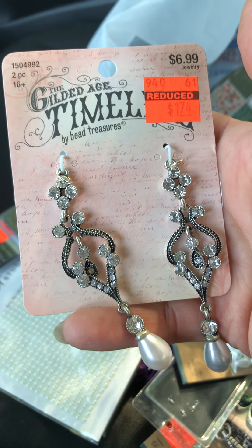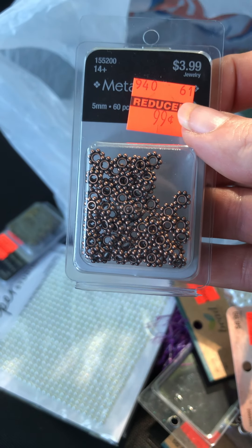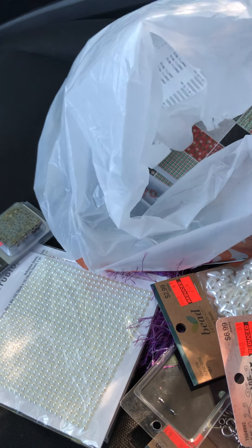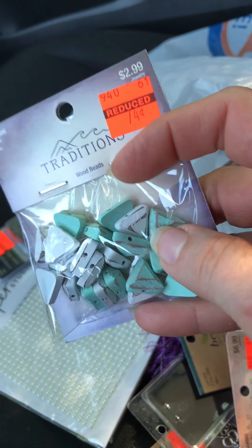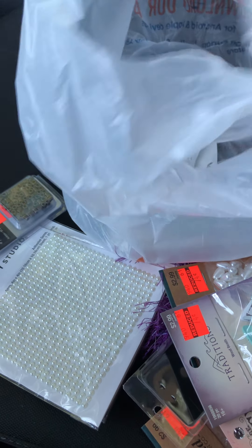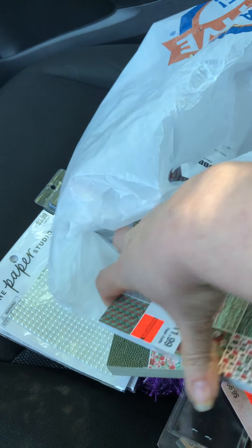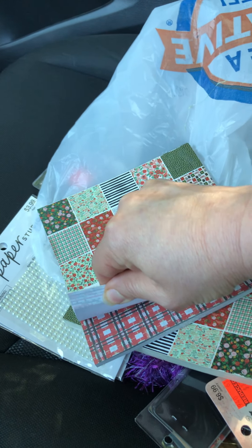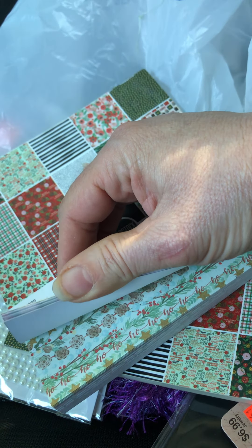And some more spacer beads — 99 cents. I got these little wooden pieces — they're painted and rustic. I thought these would be cute for like a beach theme, dangles with beach colors and stuff. These were 74 cents. And then I got two of these Christmas paper pads — I already have one at home but for the price I got two more. These are on clearance as well, $3.49 per pad. Just cute little papers in there — I think those will be a lot of fun to work with.